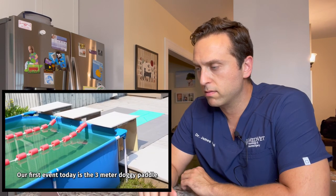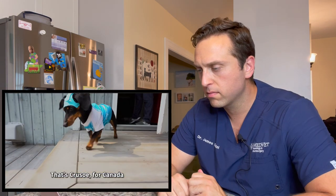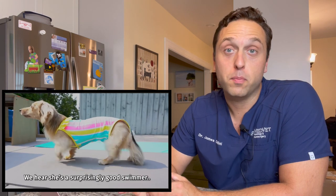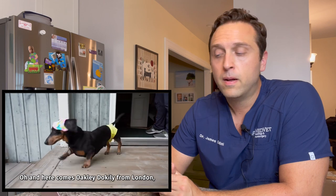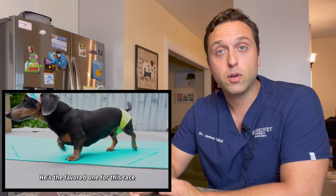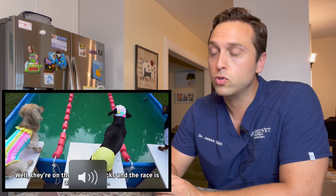The first event is swimming — the three-meter doggy paddle. I think I like Daphne the best, no offense to Crusoe and Oakley. I'm partial to long-haired dachshunds. I think they're so cute, and in particular these yellow-coated or golden ones. I absolutely love working with them — they're some of my favorite dogs, they're so adorable.